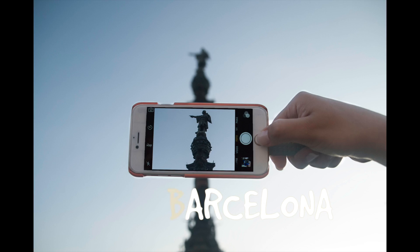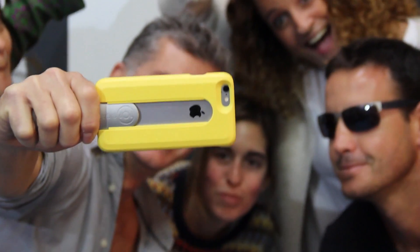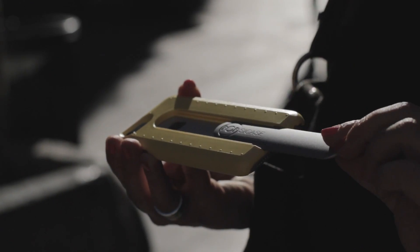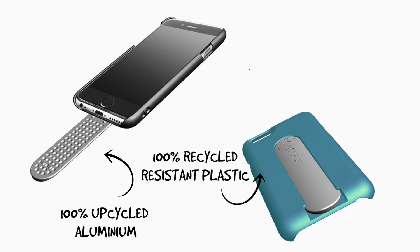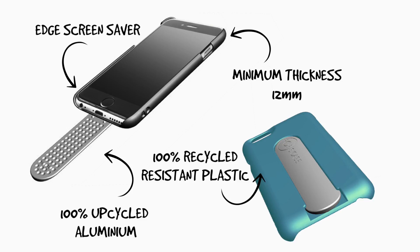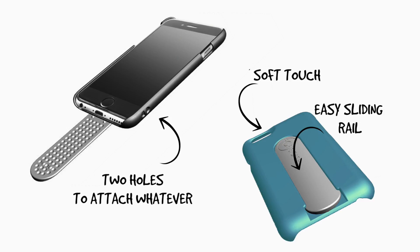We are asking for your support to improve changes for the iPhone 6s and iPhone 7 models and launch our first run. The handle of PopsiCase is made of fully recycled aluminium that is strong enough to keep your iPhone safe, with a pleasant soft touch layer and two holes to attach whatever you want.